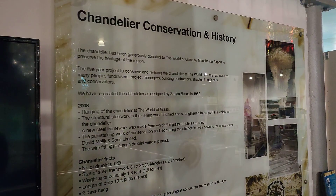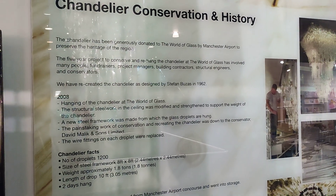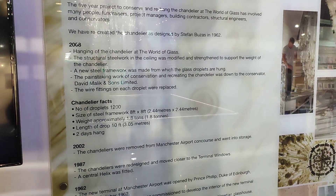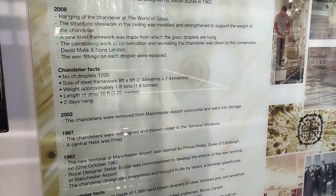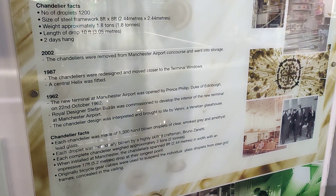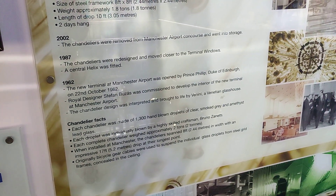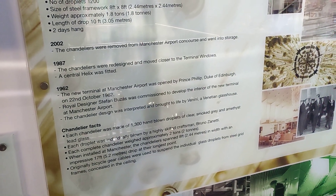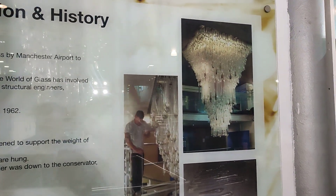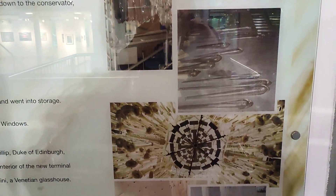This tells you some more information about the conservation and the history of the chandelier. It's hard to believe that there are 1,200 glass droplets within the chandelier — quite interesting. And there are some facts and figures: this was actually in the airport from 1962 up until 2002. And there it is, in all its glory.